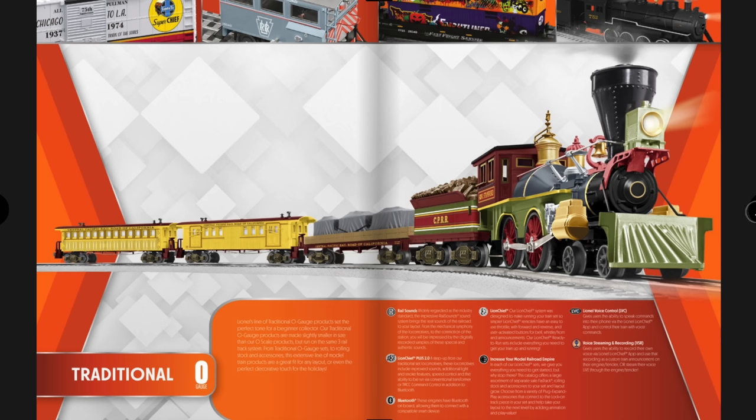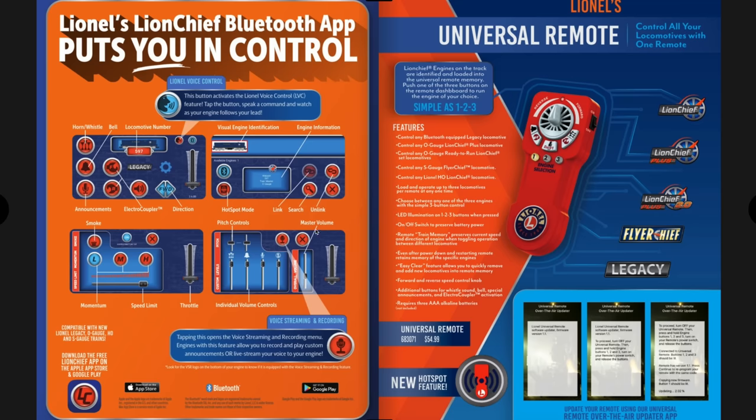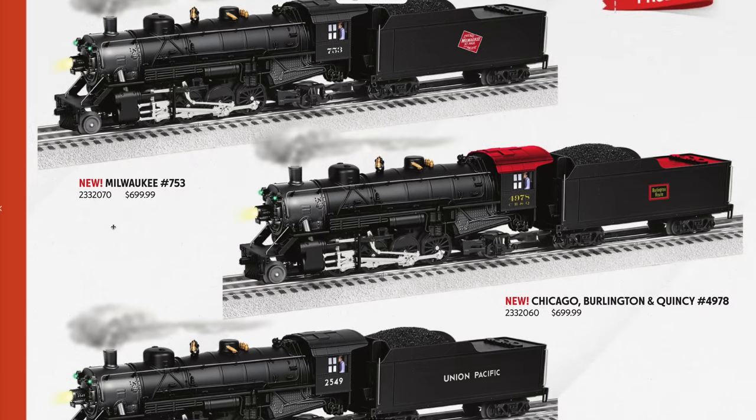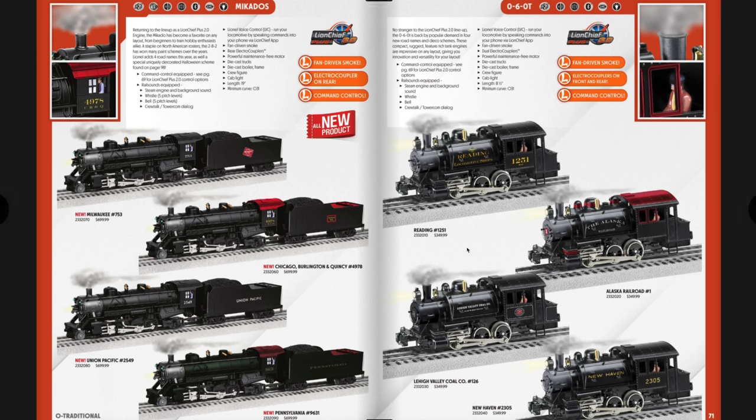Moving into traditional O gauge items — Lion Chief sets with Bluetooth. You can run these with the LionChief app or the remote included with most locomotives. The LionChief 2.0 engines are a bit more advanced — you can run them with the Bluetooth app or a Legacy remote. They also have fan-driven smoke units and an upgraded sound system. Mikados are first up at $699 with a few offerings. The 060 tank engines are back too — a little switcher with Legacy-like sound and fan-driven smoke, with electro-couplers front and rear.